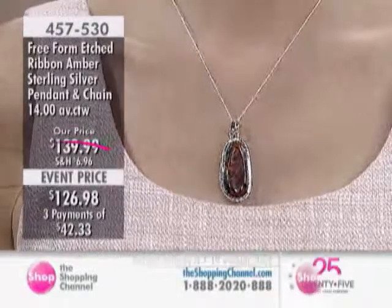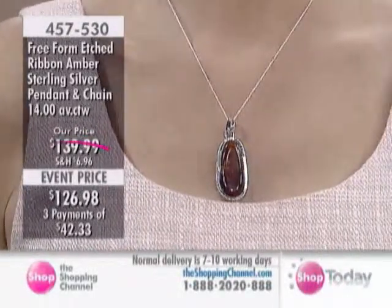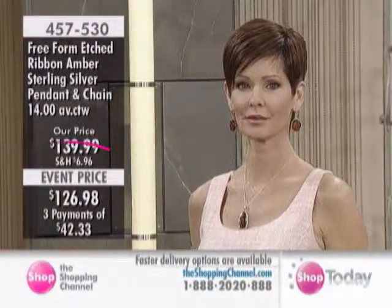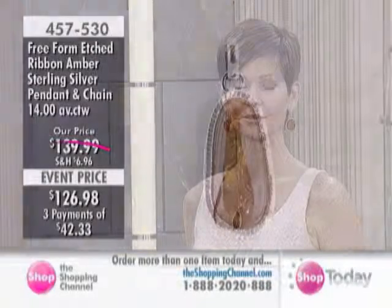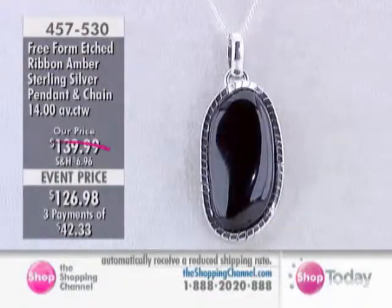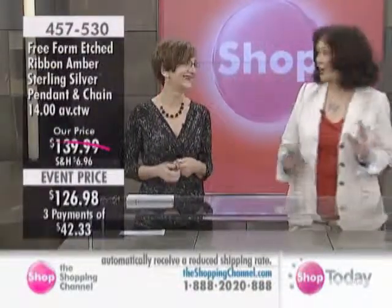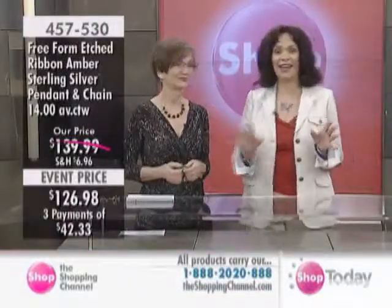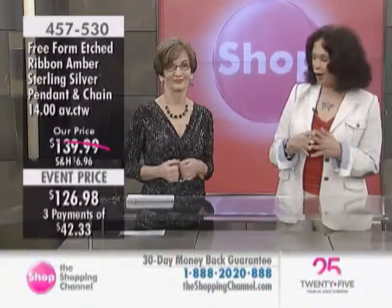Moving on to the amber pendant with the chain at $126.98. Ladies, I would also pick up those earrings. If you could find those for less than $300, I would be absolutely shocked. I've been in some pretty fine amber stores, one in particular in Montreal, which I'm just crazy about — never bought anything in there because I can't afford anything in the store. But you can. I'm so serious, you would never find any of these pieces for less than hundreds and hundreds of dollars.